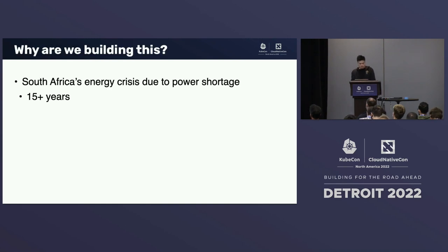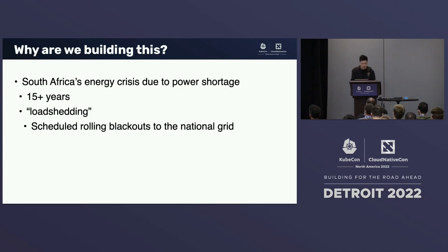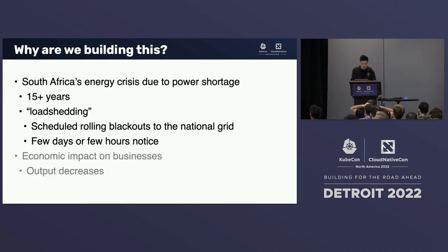So why are we building this? In South Africa, we have been facing an energy crisis for the past 15 years, where our demand for electricity is far greater than the supply. Our national power generator, ESCOM, tackles this problem by implementing something we endearingly call load shedding — scheduled rolling blackouts to the national grid when the load increases. We sometimes only get a few days' worth of notice before they routinely switch off your power, and recently we only get a few hours of notice.